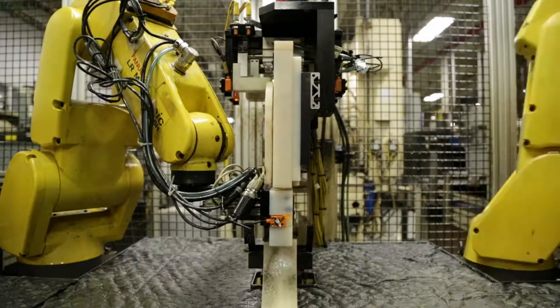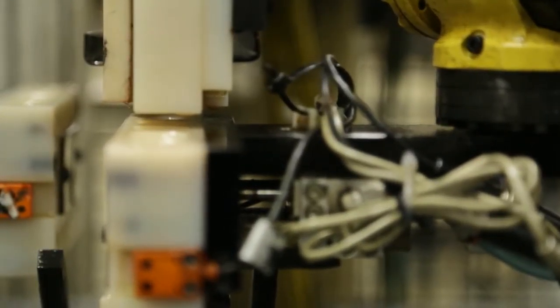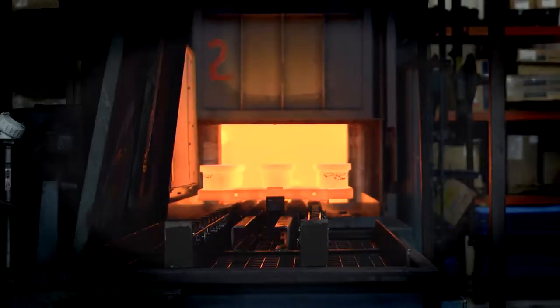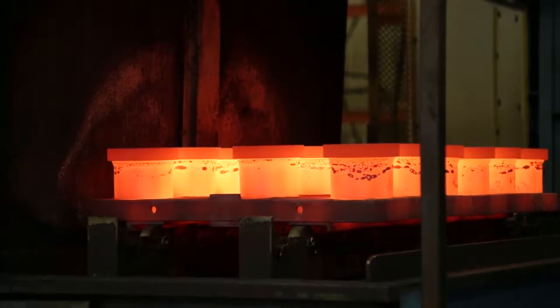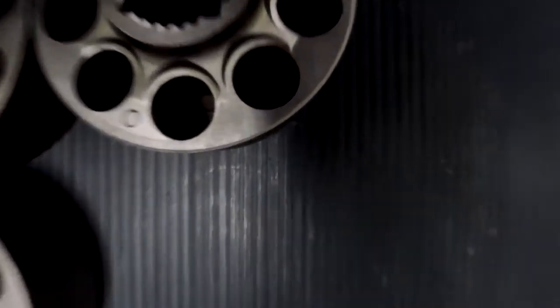At Danfoss Freeport, we have maximized the efficiency of our full-service manufacturing facility, offering best-in-class quality, delivery, and total cost to our sister facilities. We have an intimate understanding of the products and processes of the hydrostatic industry, including proprietary manufacturing processes, tribology, and variation management.